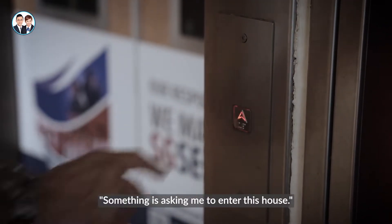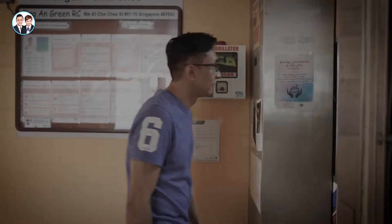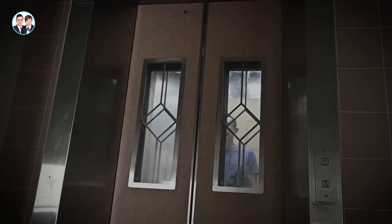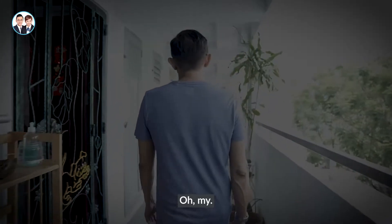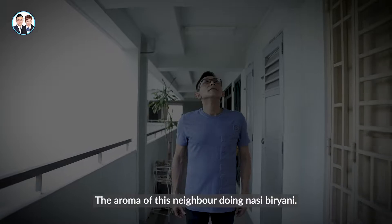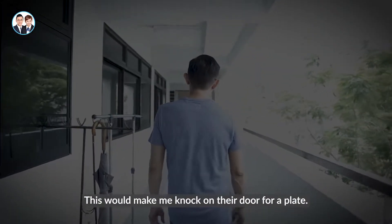Something is asking me to enter this house. It's pushing me forward. Oh my, the aroma of these neighbors doing nasib brani. This would make me knock the door for a plate.